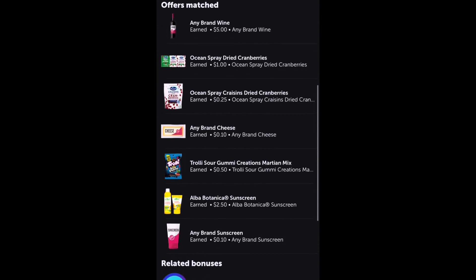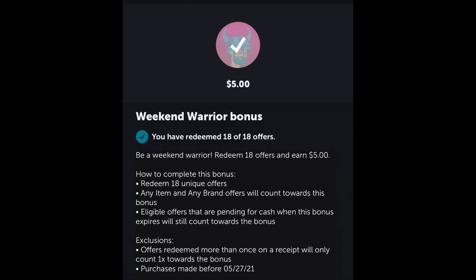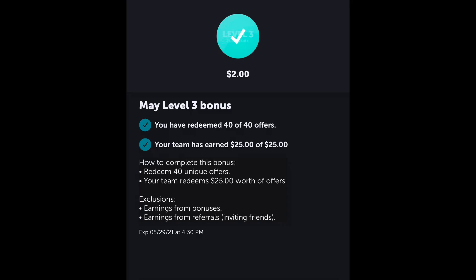On Ibotta I got back $11.95 for the longer receipt with the Luvs diapers. I also got back the $5 Weekend Warrior bonus and $2 for my May Level 3 bonus — I already reached that one too. That was a total of $18.95 back from Ibotta.